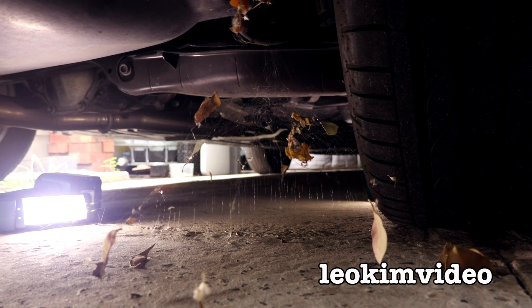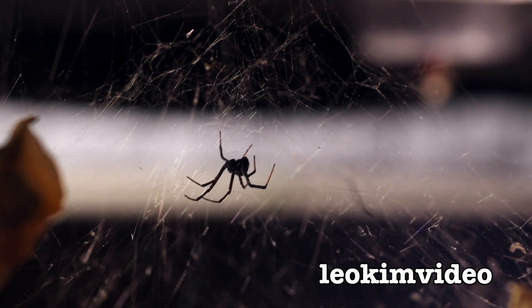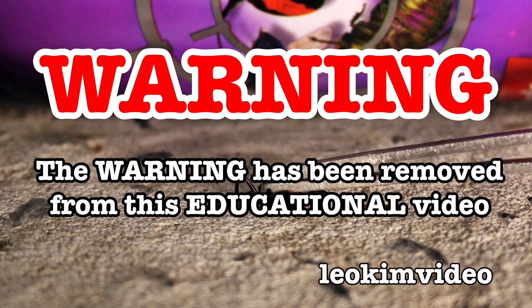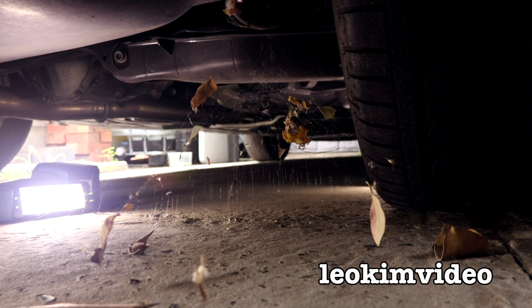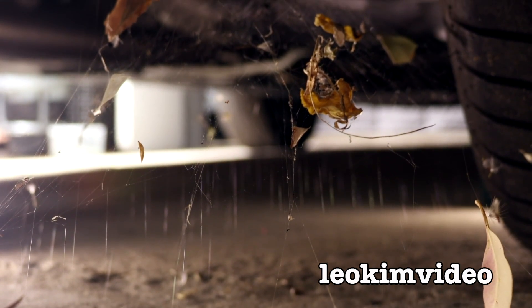Welcome to the back of my car. There's a redback spider in the web there. I'm speaking very quietly because I don't want it to hear what I'm about to do. The warning on this video has been removed and this video is highly educational. I want you to see the amazing web setup that's going on here.